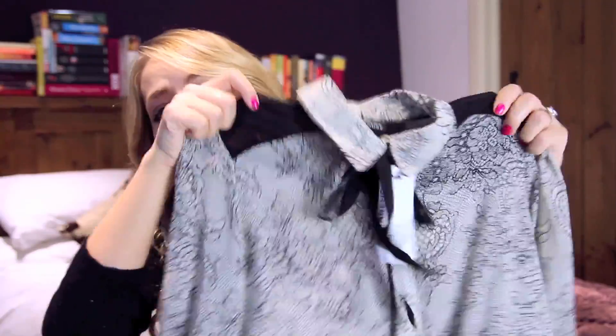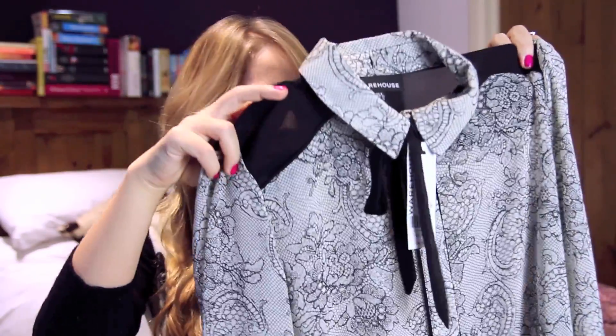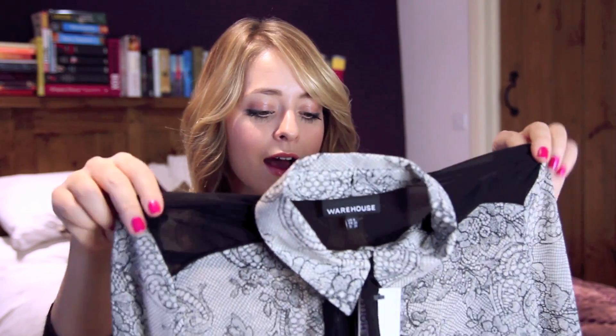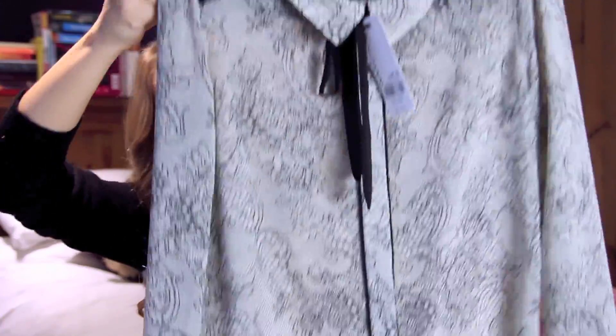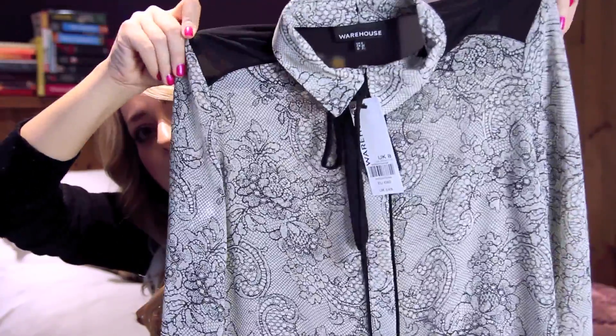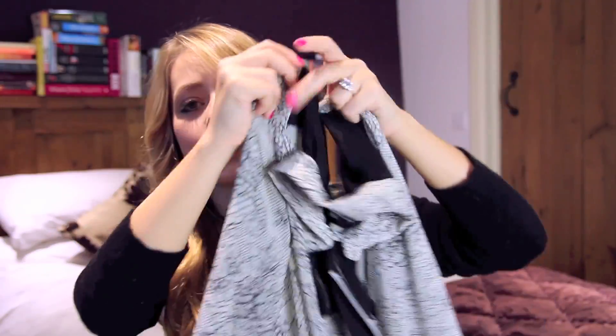I also bought this shirt. It's from Warehouse at ASOS and it wasn't actually in the sale — it's from the new season — but I just really liked it, and it ended up being one of the only things I kept from the order. You can tell a pattern with me and this monochrome black and white lace look. Apparently I'm liking black and white lace at the moment. It is a really pretty lace print with a black detail down the front, a little black pussy bow at the neck, and black shoulders.